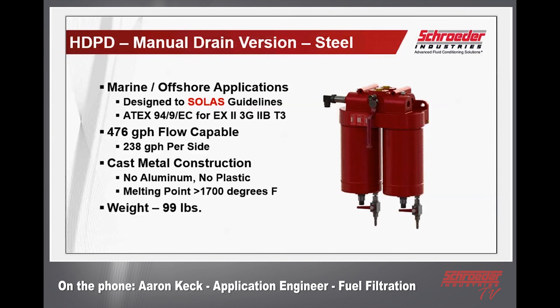The cast metal construction is important because on some vessels, when you exceed a certain hull length, you're required to stay away from aluminum and plastic materials due to fire safety and melting point requirements. In order to comply with SOLAS guidelines in larger vessels, this housing is produced with a material with a melting point higher than 1,700 degrees Fahrenheit — well within the guidelines. Keep in mind that does add significant weight to the design: a 99-pound weigh-in for the unit.